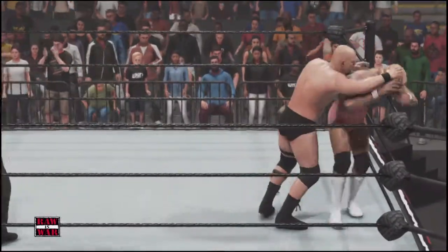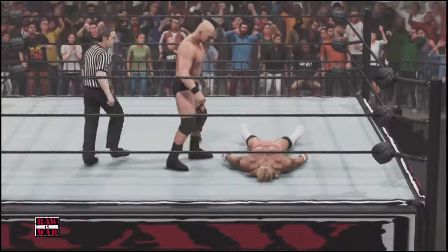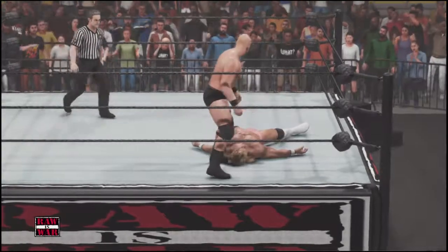Not where he wants to be right now. He got himself into this mess. Stumbled over now — Luger's in a tough spot here. Uh-oh, he measured. No more drop! He's in trouble.